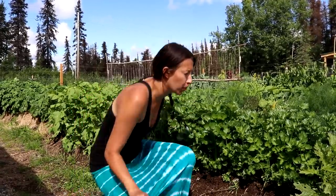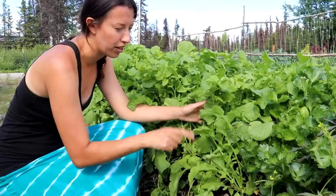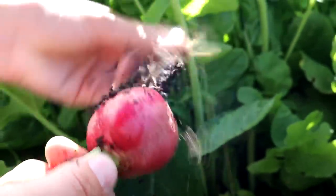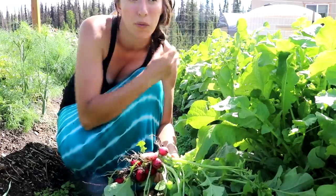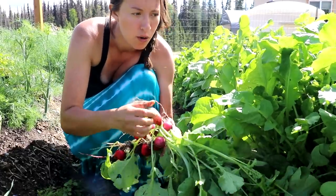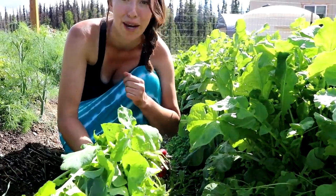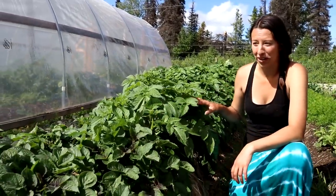We got started on radishes a little late this year, so some are bolting due to the long daylight hours, but they're still putting on nice bulbs. I'm going to pick a few for later today. Last year we got massive radishes with great timing; this year's biggest ones are still a good size. Gardening really comes down to timing and weather — I can't predict it, so I just do my best.